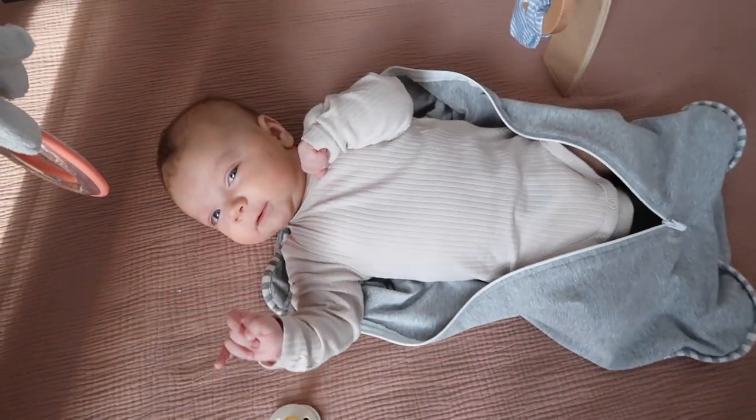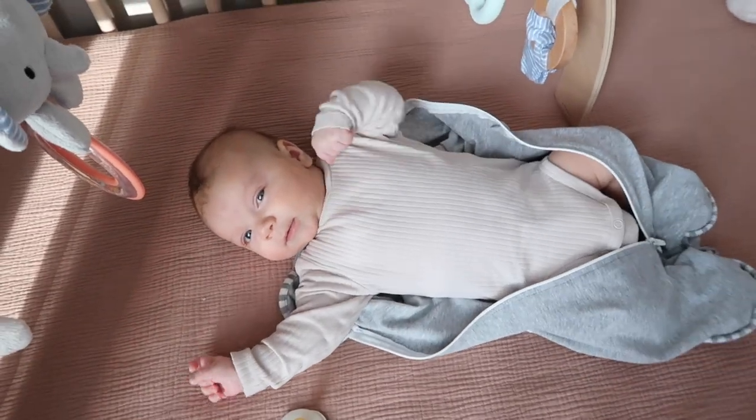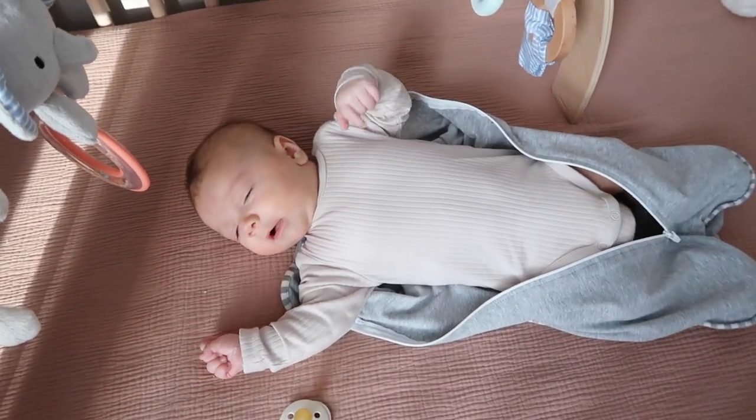He's learning to smile now too. He's almost two months, you guys, so his smiles are coming out. We can't wait for his little giggles to come out.